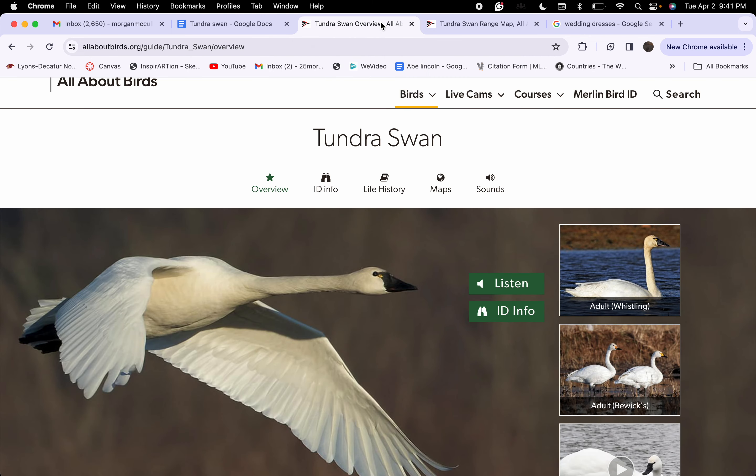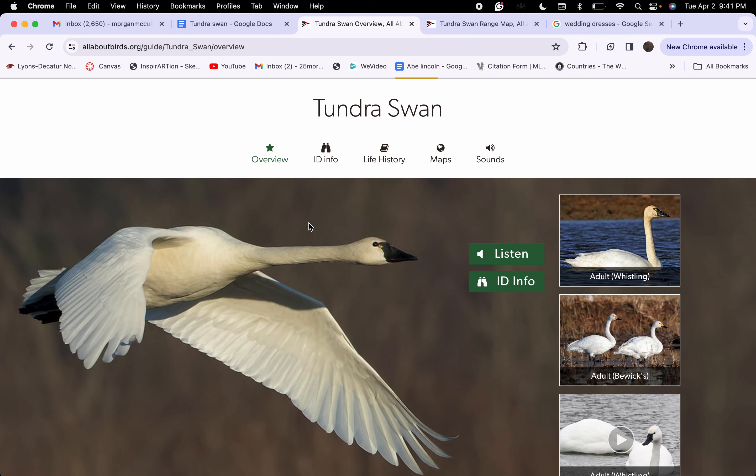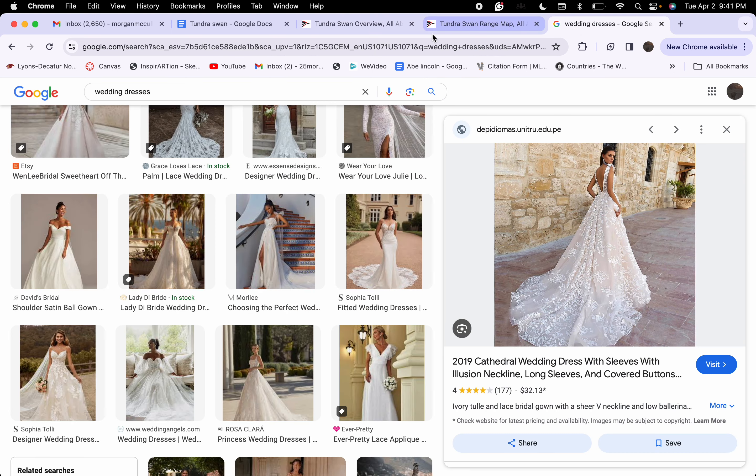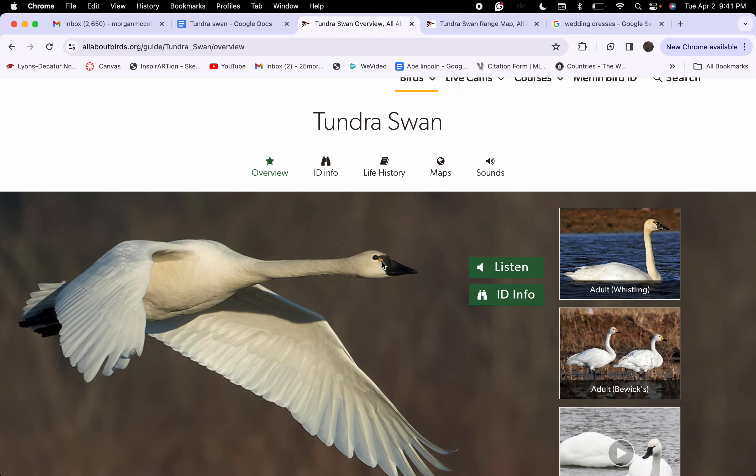Tundra Swans are very elegant — beautiful, graceful, and stylish. Their elegance is reminiscent of a winter-themed wedding. Their white plumage is like an elegant wedding dress, and the yellow color on their beak shows a richness in them, like gold.